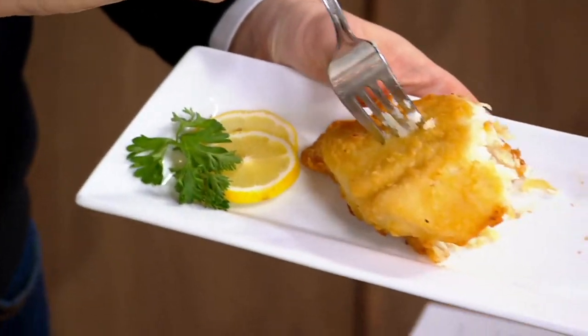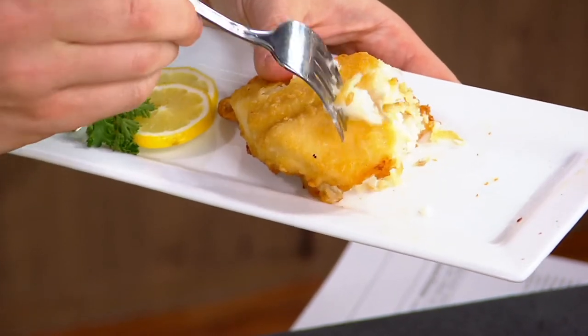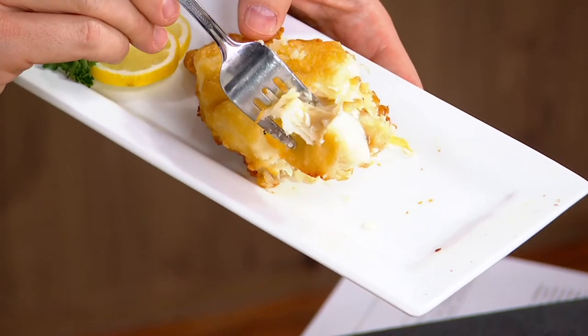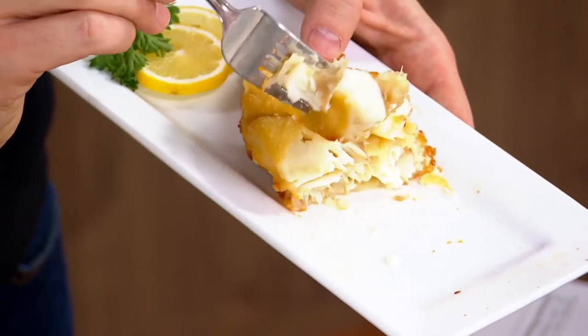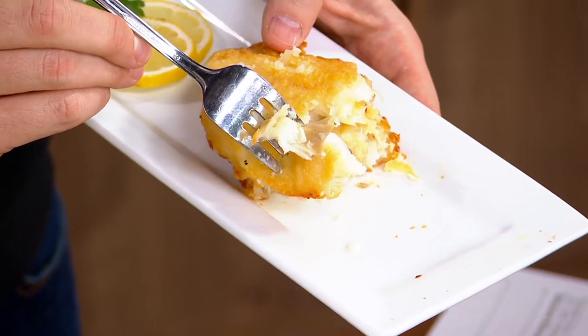If you went to a pub in New York City, you'd be paying way more than that for just one of these on a plate with some French fries. Take a look at this delicious whole cod on the inside — no bones, no skin, a delicious crust. And you don't have to deep fry this. You literally just finish it off baking it in your oven from frozen.